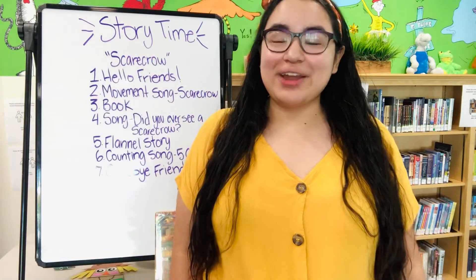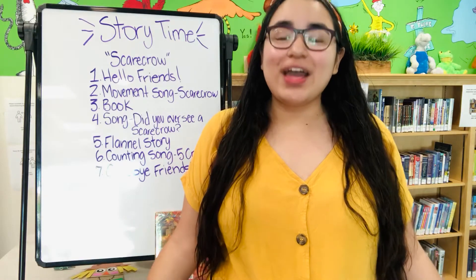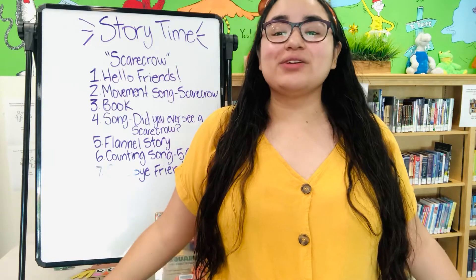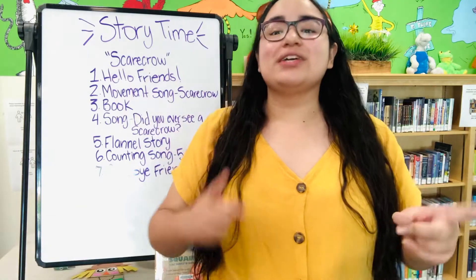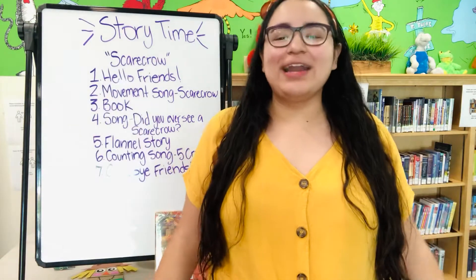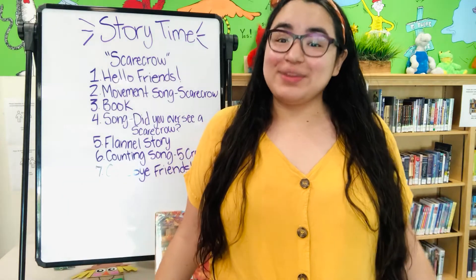Since we're talking about scarecrows, the first song we're going to do is a movement song, and it's called Scarecrow, Scarecrow. Move along with me because we're going to turn around, jump up and down, arms up high, wink one eye, bend our knees and flap in the breeze. So move along with me, okay?